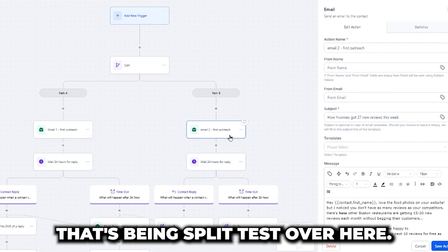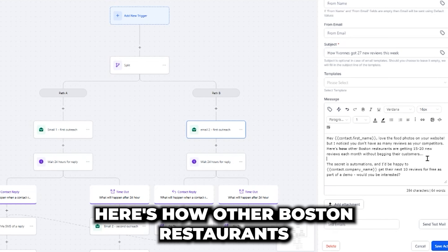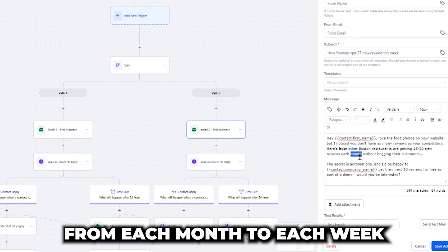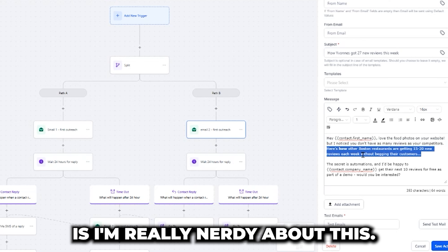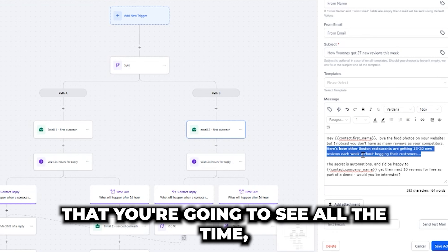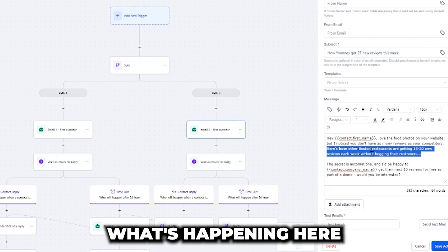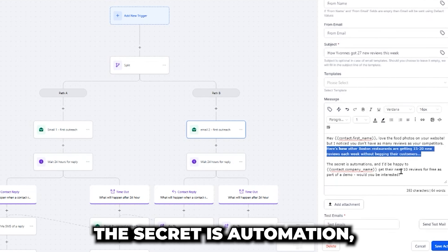Then we go over to the one being split tested. 'Hey contact first name, love the food photos on your website, but I noticed you don't have as many reviews as your competitors. Here's how other Boston restaurants are getting 15 to 20 new reviews each week without begging their customers.' That's a copywriting headline you're going to see all the time: 'Here's how to get the thing you love without what you hate.' Restaurants want more reviews but don't want to beg customers — the secret is automation.